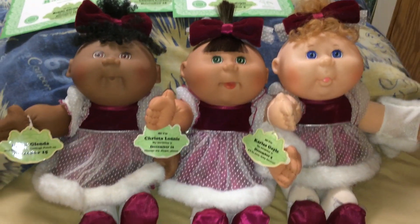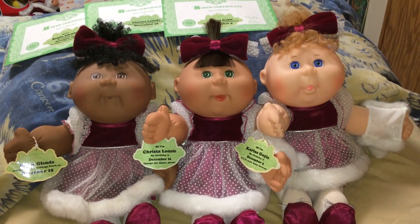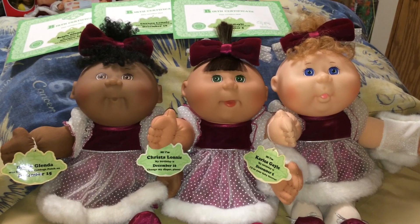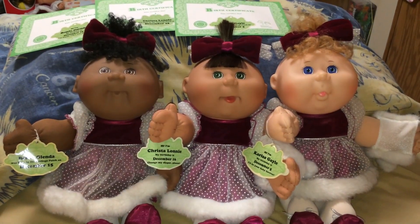Yeah, these are my Cabbage Patches that came from the Avon catalog back in the mid-90s — the Christmas girls — and I think they're super adorable. Thanks for watching, guys, and I'll talk to you later. Bye for now!